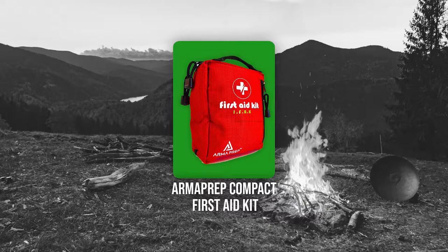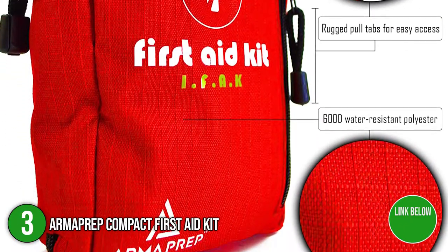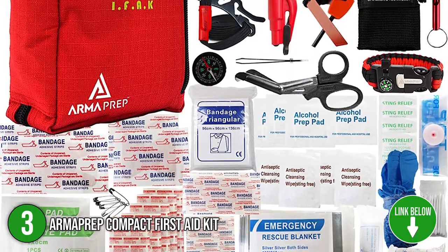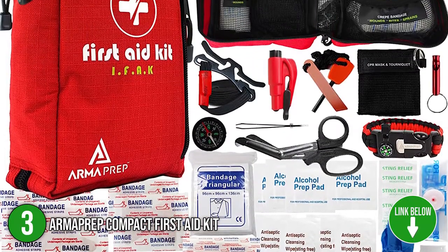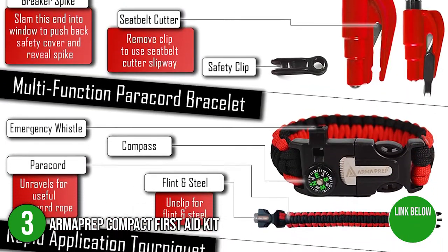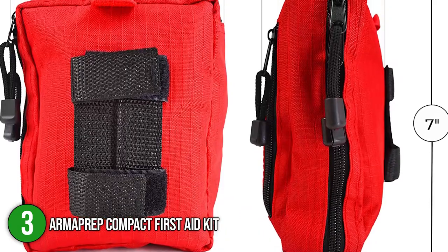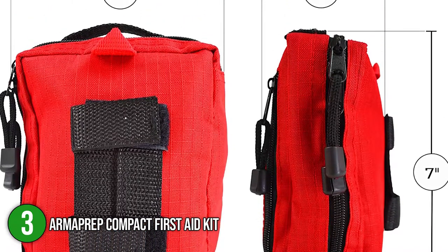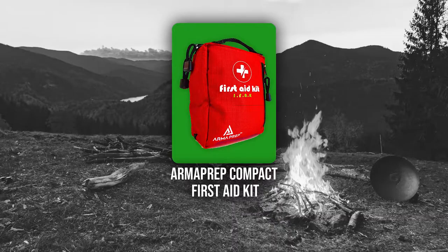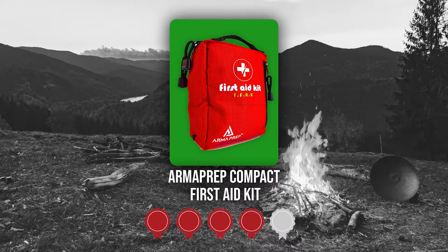The third compact first aid kit on our list is the Arma Prep Compact First Aid Kit. Anyone who lives, stays, and works in buildings, offices, and industrial places must have the Arma Prep Compact First Aid Kit. It includes a window breaker, flint and steel, seat belt cutter, and a compass for atypical predicaments. In terms of size, it has the dimensions of 7 inches long by 5 inches wide, 3 inches in height, and 0.22 pounds in weight. TrustedShoppingGuide.com has awarded the Arma Prep Compact First Aid Kit a 4 badge rating.